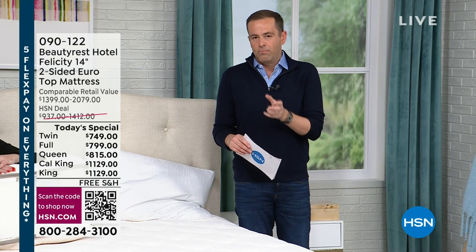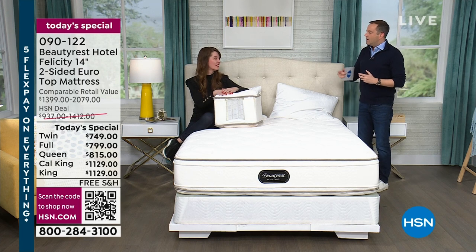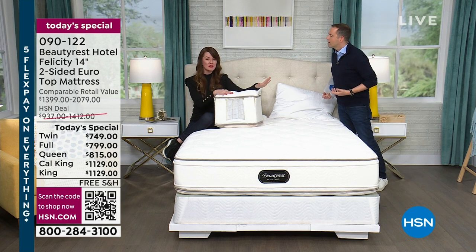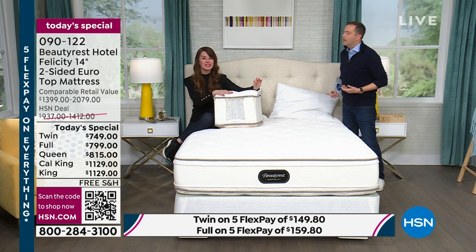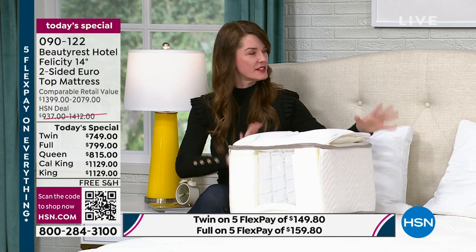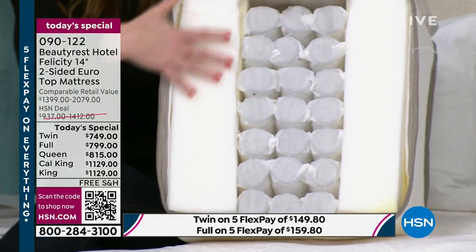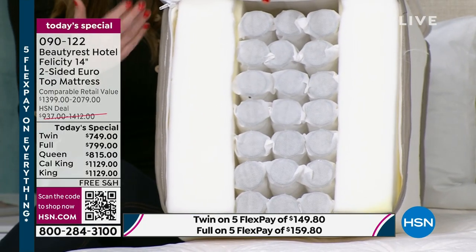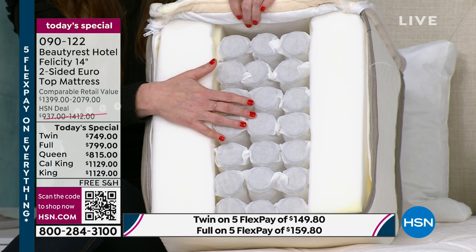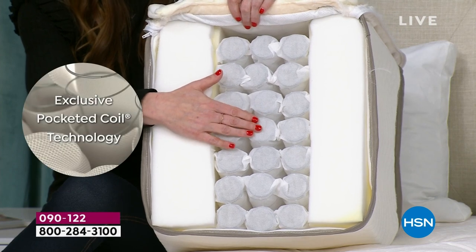The technology built in here — individually pocketed coils — most mattresses have 600 or 700. Just for HSN, as part of our hospitality collection, you're getting over 1,000 of our legendary Beautyrest pocketed coils. I call it our battleship support system. The individually pocketed coil was invented back in 1925 — next year we're actually celebrating our 100th anniversary. This is our newest generation of the individually pocketed coil.